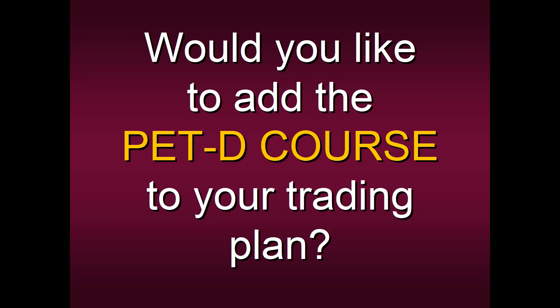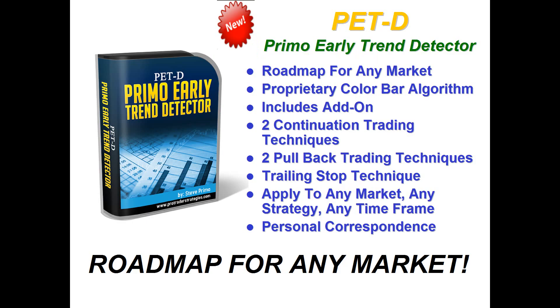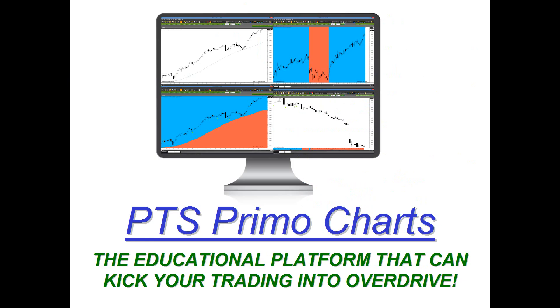Would you like to add the PET-D course to your own trading plan? Remember, this is our roadmap for any market, for any strategy, and for virtually any time frame. One of the best things about the PET-D is that it's one click away. You have easy access on the PTS Primo Charting platform.